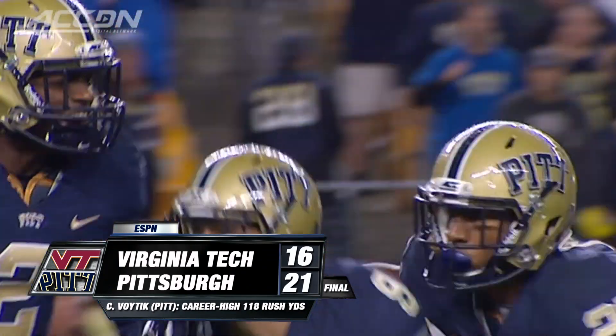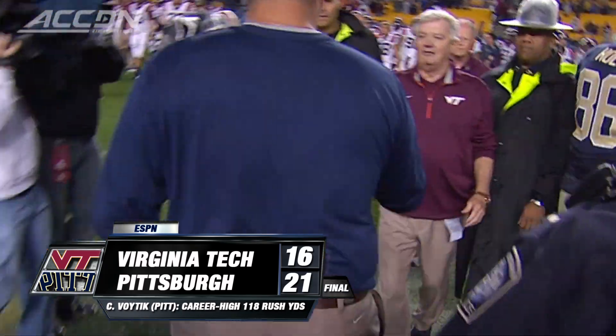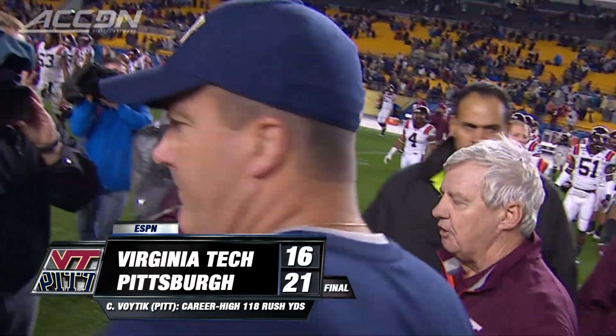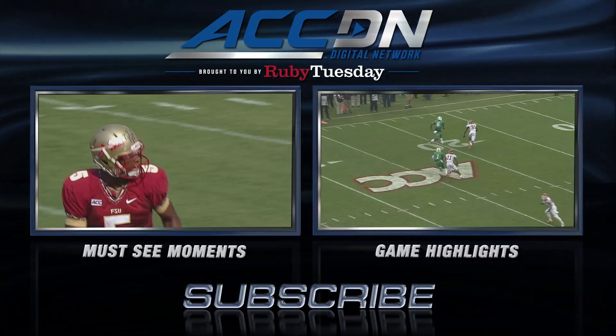The Panthers held Virginia Tech to just 26 yards on the ground. Pitt snaps a three-game losing streak with the win. I'm Courtney Cox and you're watching the ACC Digital Network, brought to you by Ruby Tuesday — the official home of ACC football.